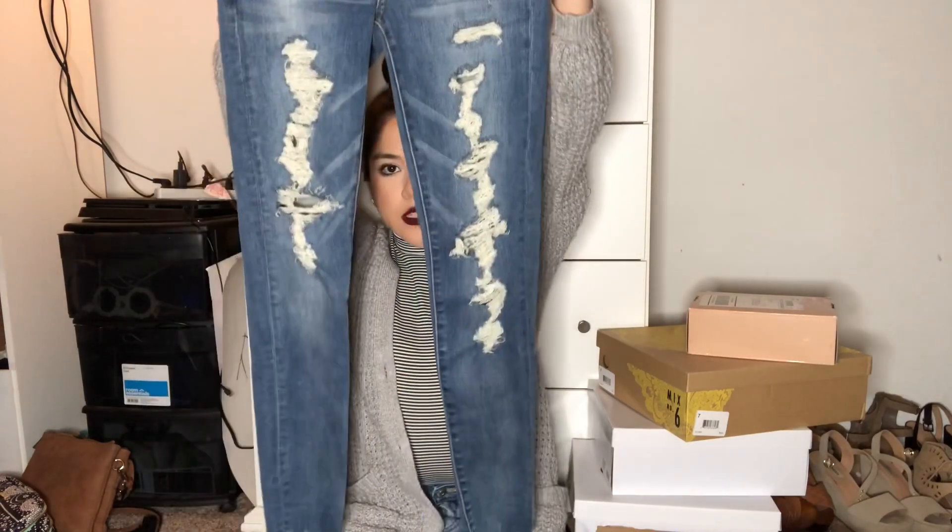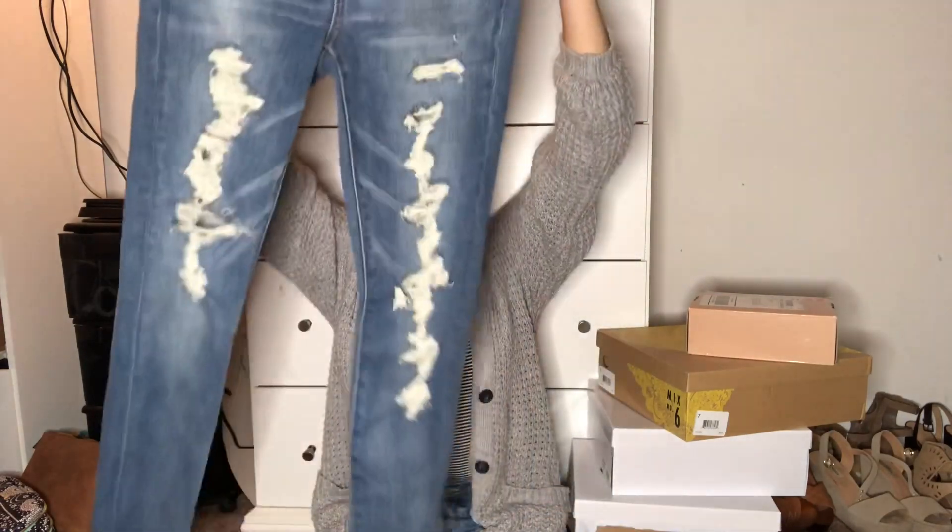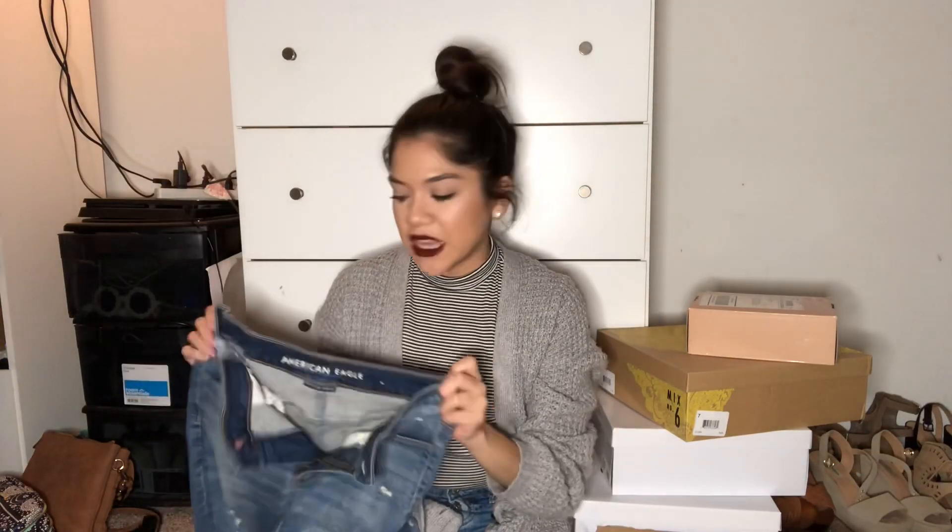I also got a bunch of jeans from American Eagle — that's my favorite thing to get from there. Whenever they're on sale I just go in. So I got these ones: they're just like skinny high-waisted and they have rips in them. They're really cute. The only thing I will say is that they're so high-waisted they almost reach my boobs. I have a really short torso anyway, so I try to stay away from high-waisted stuff. Just beware — American Eagle has very high-waisted pants.